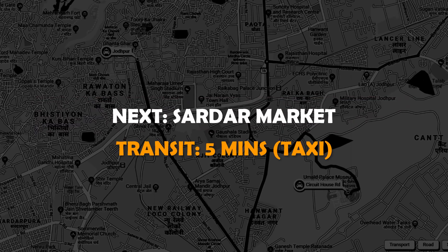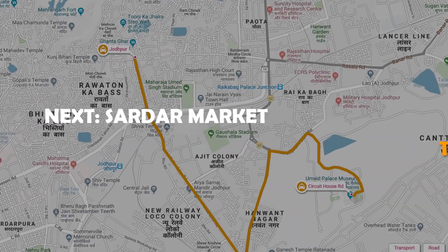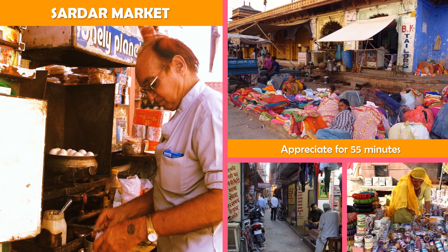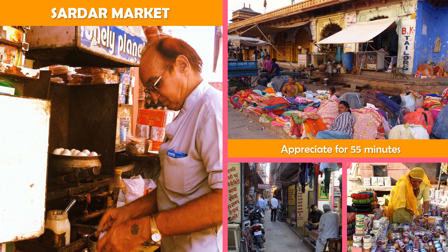First up, Sardar Market — a bustling city marketplace with eateries, craft vendors, apparel, and an iconic clock tower.